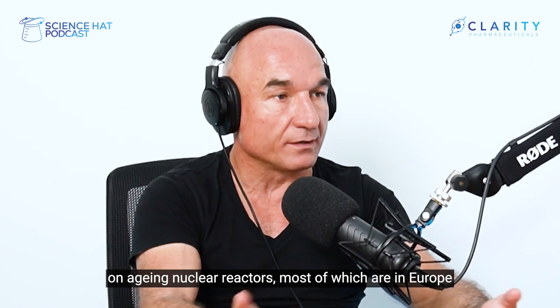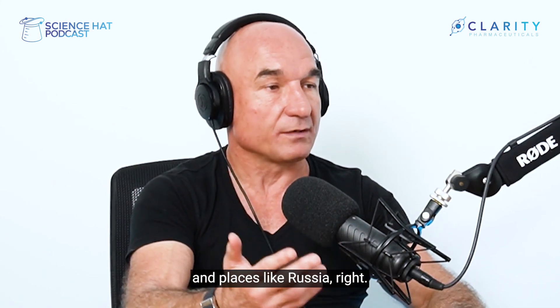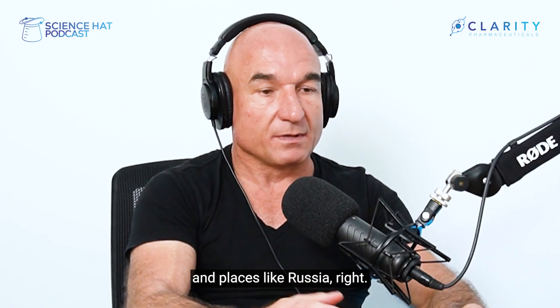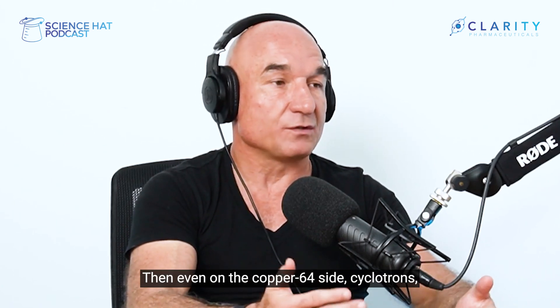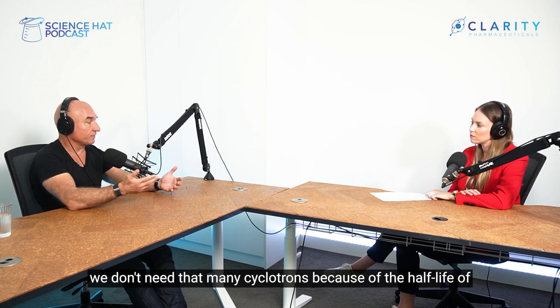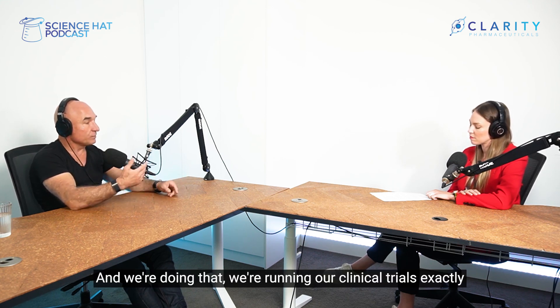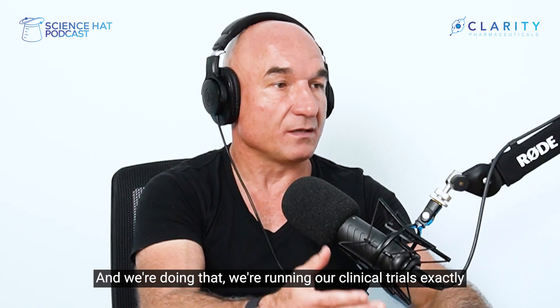When you look at the convoluted supply chains of lutetium-based products, which rely on aging nuclear reactors — most of which are in Europe and places like Russia — that's a real problem. On the copper-64 side, we don't need that many cyclotrons because of the half-life of copper-64. Centralized manufacture of high-volume copper-64, make the products and distribute — and we're running our clinical trials exactly like that.